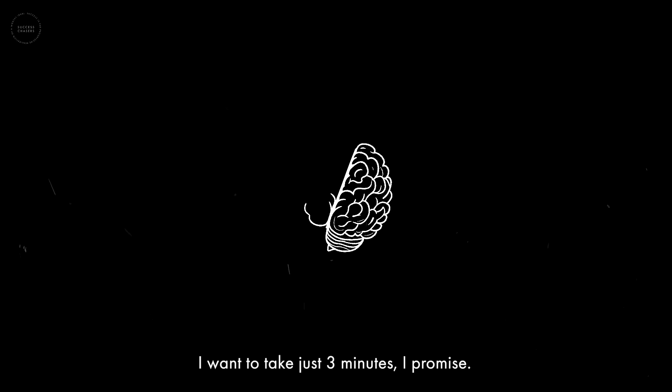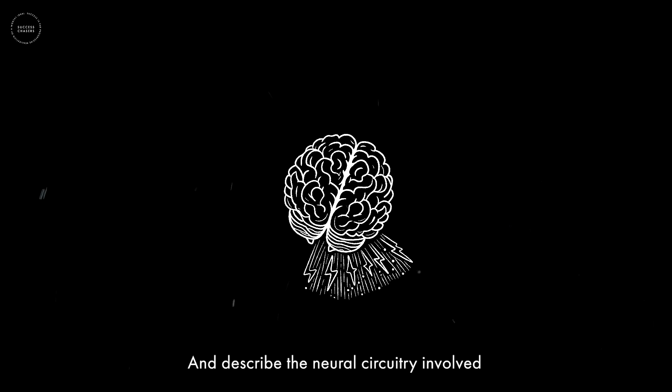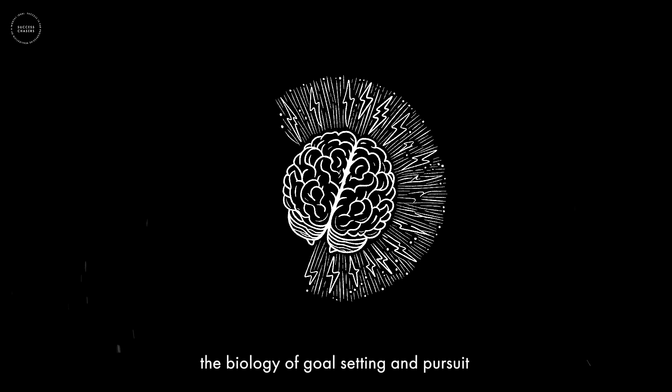I want to take just three minutes — I promise — to describe the neural circuitry involved in goal setting and pursuit. There are two reasons to do that. First, the biology of goal setting and pursuit is absolutely beautiful.